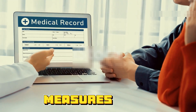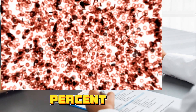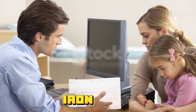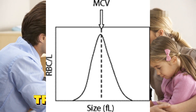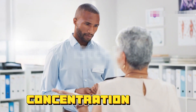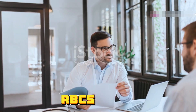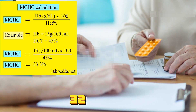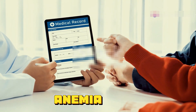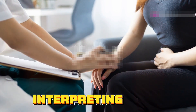Red cell distribution width, or RDW, measures the variation in the size of red blood cells. The normal range is 11 to 15. A high RDW may indicate mixed anemia — for example, iron and B12 deficiency — recent blood transfusion, or bone marrow response to treatment. Finally, mean corpuscular hemoglobin concentration, or MCHC, measures the concentration of hemoglobin in your RBCs. Normal MCHC is 32 to 36 grams per deciliter. Low MCHC indicates hypochromic anemia, while high MCHC might point to hereditary spherocytosis.